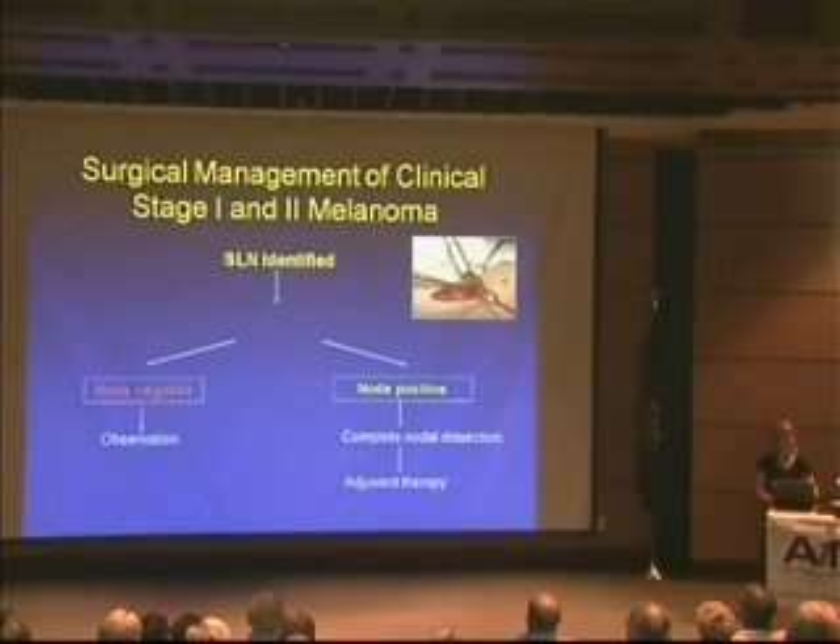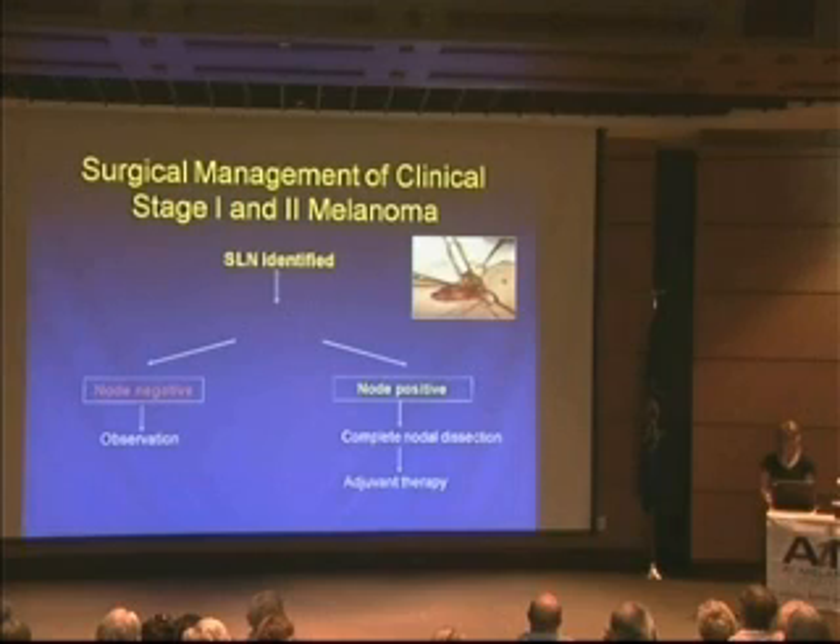Once we know the sentinel node status, two things happen. If there's no evidence of melanoma — the node is negative — no further surgeries are recommended at that time; just close observation to evaluate for recurrence. If there are any identifiable melanoma cells — node positive — the recommendation is a second surgery: a complete lymph node dissection, going back into the same scar to remove the rest of the lymph nodes in that area. This is the current standard of care.